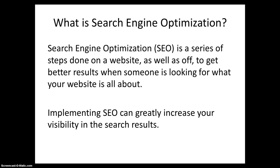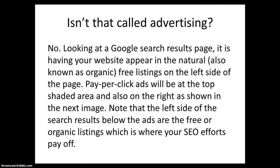Implementing SEO can greatly increase your visibility in the search results. Looking at a Google search results page, it is having your website appear in the natural, also known as organic, free listings on the left side of the page.